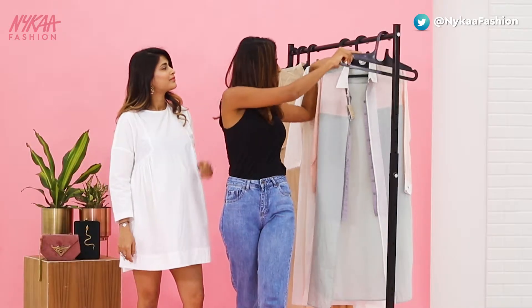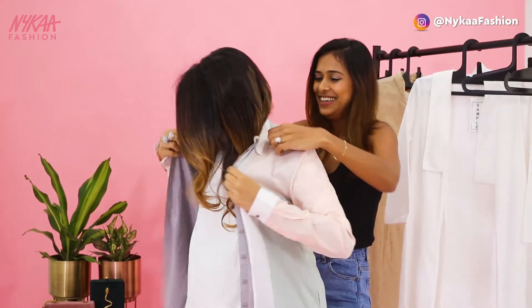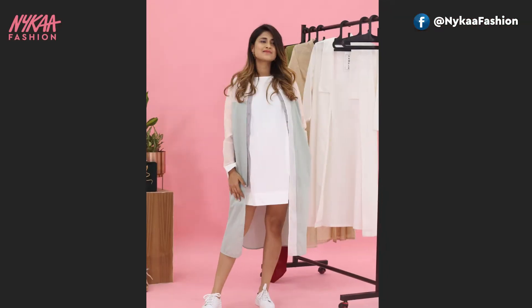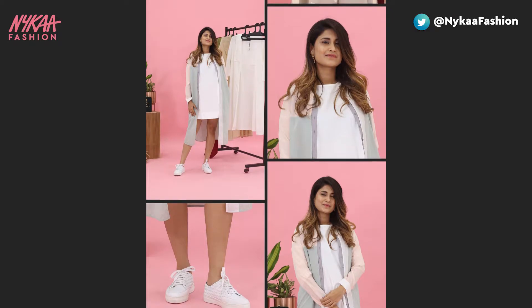When in doubt, always layer. Layering is your best bet to flaunt your baby bump as it adds length to your form. You can never go wrong with the ever-so-trending white sneakers and a touch of bling on your ears. These additions as accessories never fail to impress.